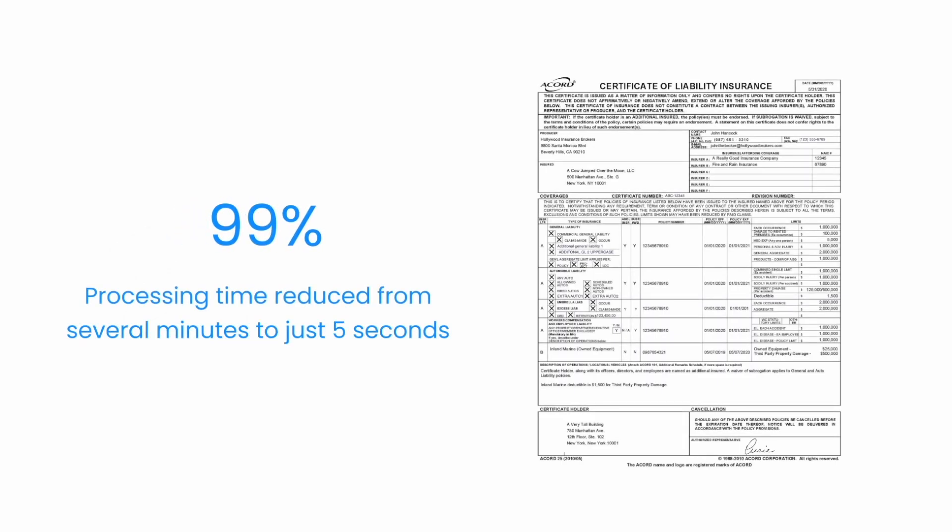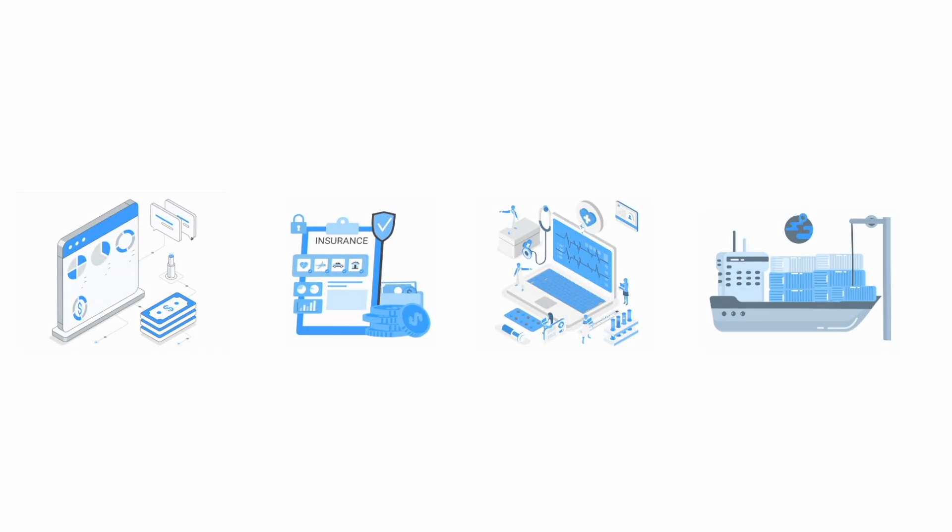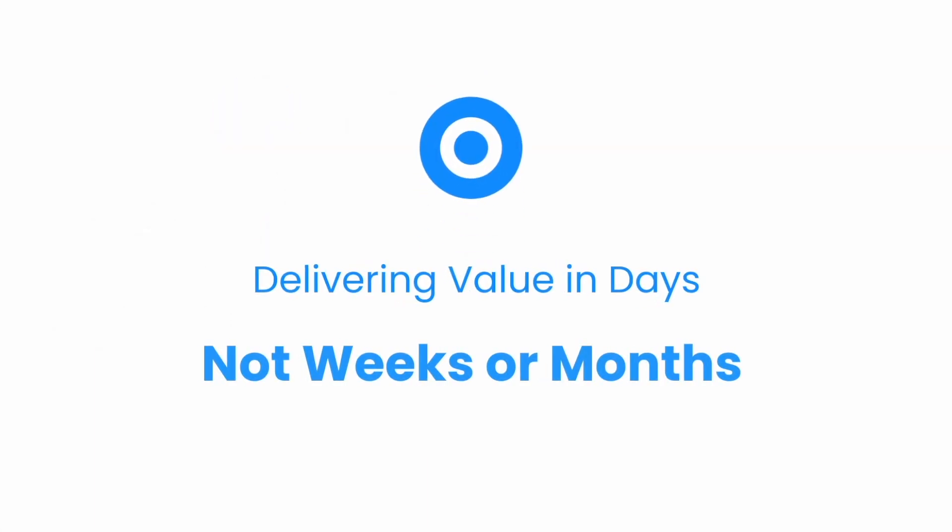If your company is in financial services, insurance, healthcare, or transportation and logistics, the Base64 platform can tackle your toughest IDP challenges, delivering value in days, not weeks or months.